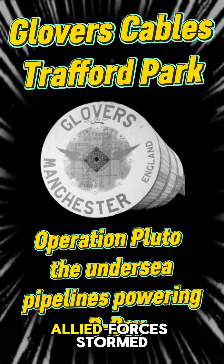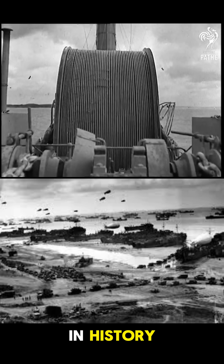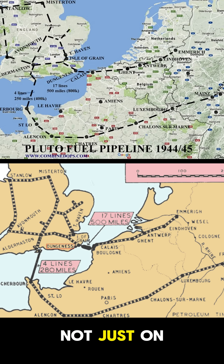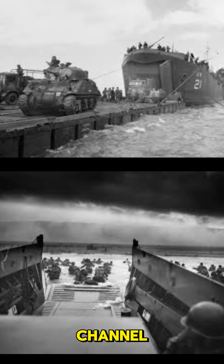In June 1944, Allied forces stormed the beaches of Normandy in the largest seaborne invasion in history. But victory depended not just on soldiers and tanks, but on fuel — specifically, how to supply millions of gallons of fuel to their advancing armies across the English Channel.